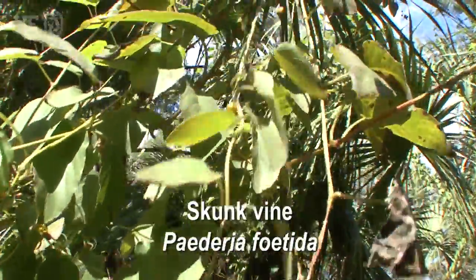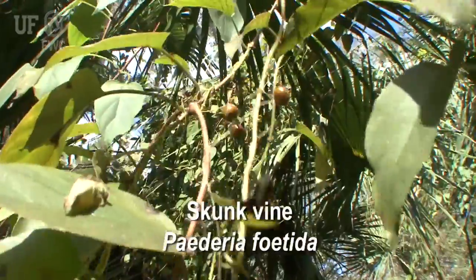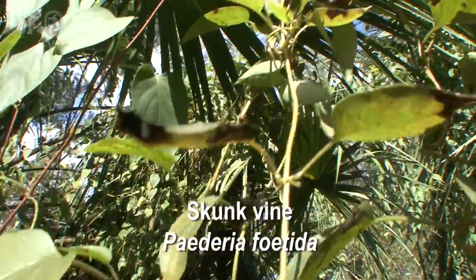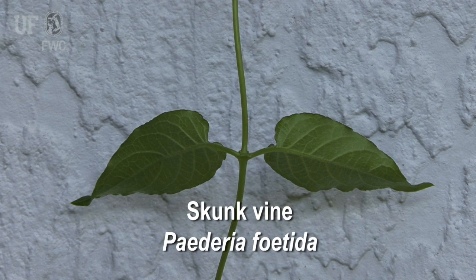Skunk vine is a twining vine with stems over 20 feet long. It is perennial, meaning it grows year-round. It climbs over other vegetation or lies on the ground, rooted at the leaf nodes. Leaves usually are opposite on the stem; rarely, they can be found in whorls of three.